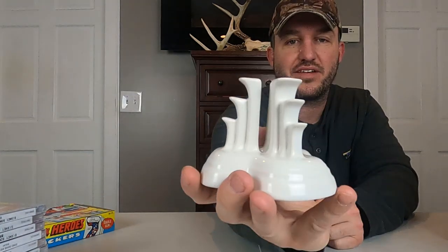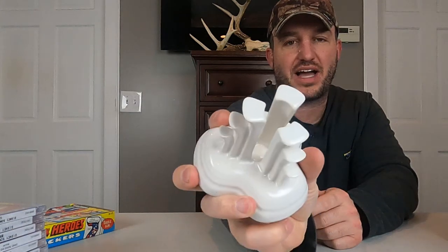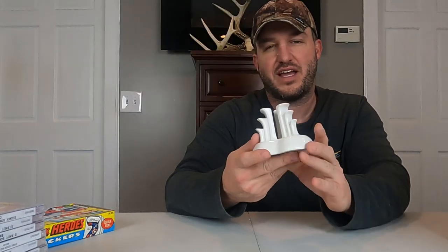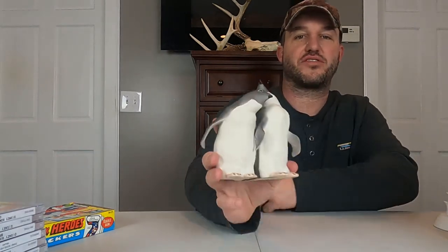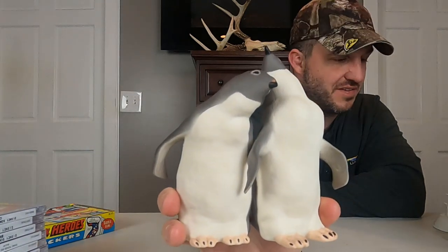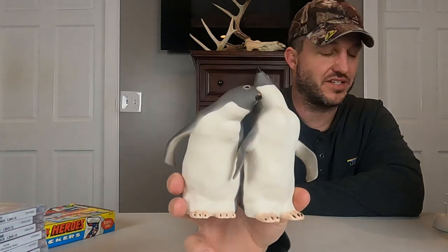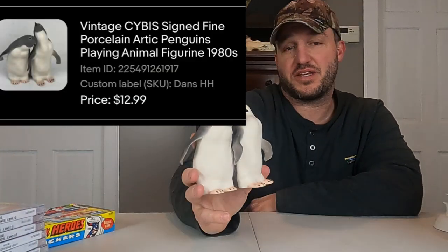Next we've got a Fiesta Ware candle holder, white glaze. We've sold like five different colors of these — usually we have the box with them but this one we did not. This Fiesta Ware candle holder went for $13.79 plus shipping. I think it was an 8% off sale. We've also sold a lot of little CYBIS figurines. This one, as you can see, is a couple of penguins. I feel like I'll be able to spot these now, just like the Yadro figurines.